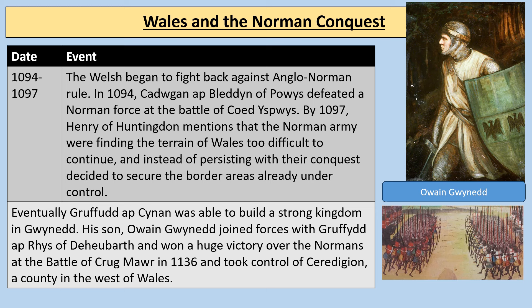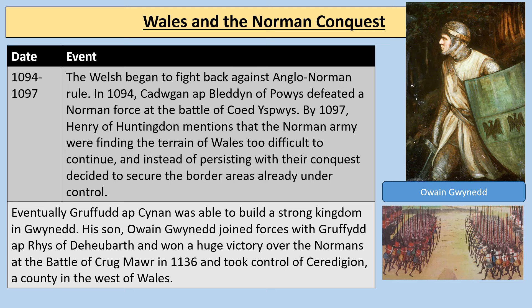From 1094 to 1097, the Welsh began to fight back against Anglo-Norman rule. In 1094, Cadwgan ap Bleddyn of Powys defeated a Norman force at the Battle of Coed Yspwys. By 1097, Henry of Huntingdon mentions that the Norman army found the terrain of Wales too difficult to continue, and instead of persisting with their conquest, decided to secure the border areas already under control. Eventually, Gruffudd ap Cynan was able to build a strong kingdom in Gwynedd. His son Owain Gwynedd joined forces with Gruffudd ap Rhys of Deheubarth and won a huge victory over the Normans at the Battle of Crug Mawr in 1136, taking control of Ceredigion in the west of Wales.